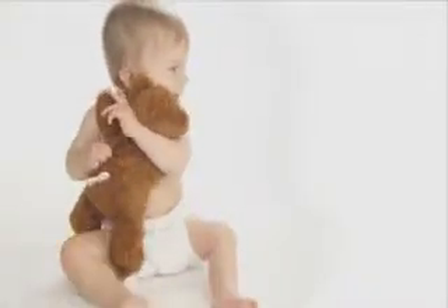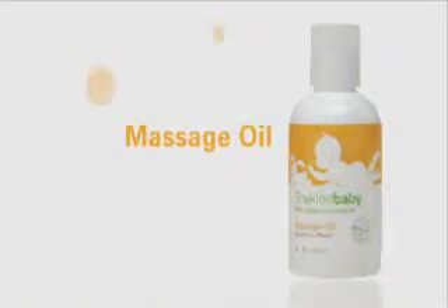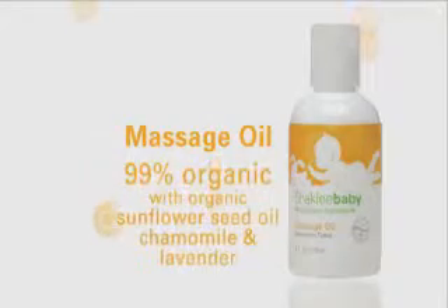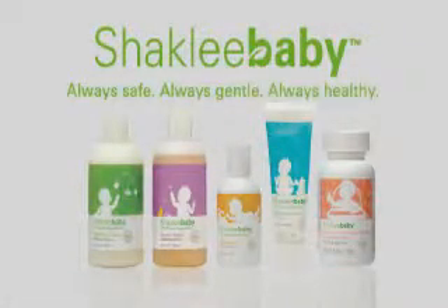Babies love to touch and be touched, so give them your loving touch with Shaklee baby massage oil — 99% organic, 100% love. Give your little ones what they need today so they can have a happier and healthier tomorrow. Give them Shaklee baby. Always safe, always gentle, always healthy.